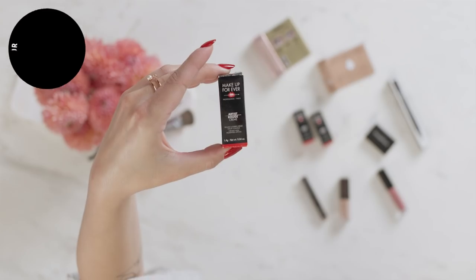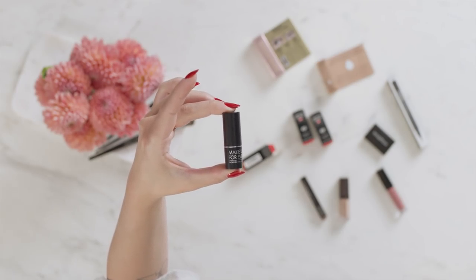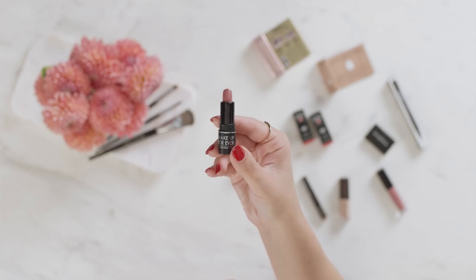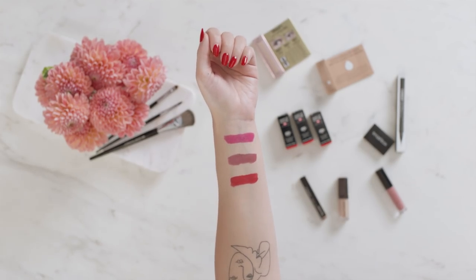While we're on the subject of lips, let's jump into one of my favorite bullet lipsticks. This is Make Up Forever's Artist Rouge. There's an opportunity to get one of three shades: a classic red, a fuchsia bright pink, and a nudie mauve. They're all great options for your holiday parties — easy to throw in your clutch. These are long-wearing, highly pigmented lipsticks.